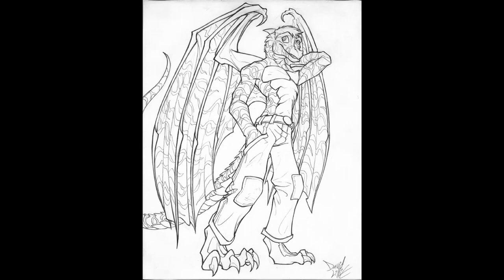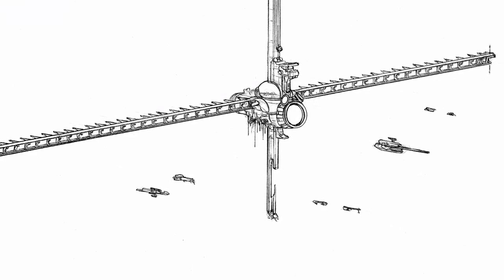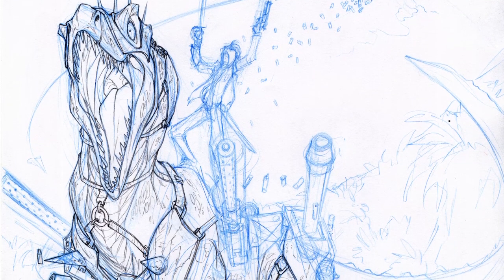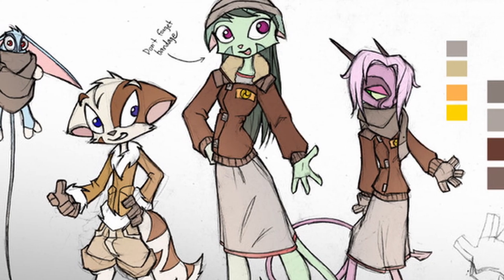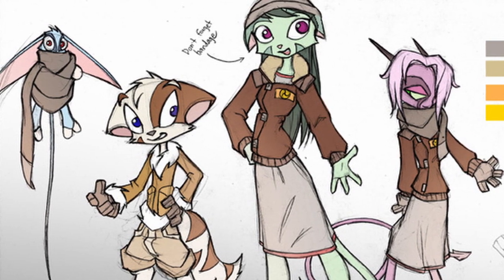Don't just slap pants and a t-shirt on your cast without thinking. Does the space station permit jeans? Does woven fabric even exist in a primitive society that hunts dinosaurs to survive? This is your chance to bring the raw materials of your unique setting to life, mix cultural influences, and create fashions from scratch. Weather and lifestyle exposition can be accomplished elegantly without a word, just by showing what characters wear.